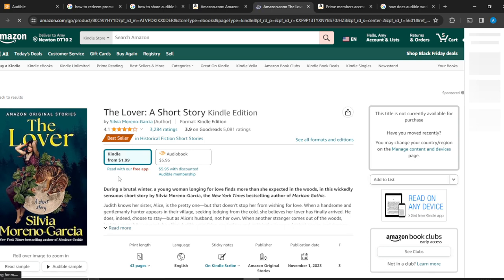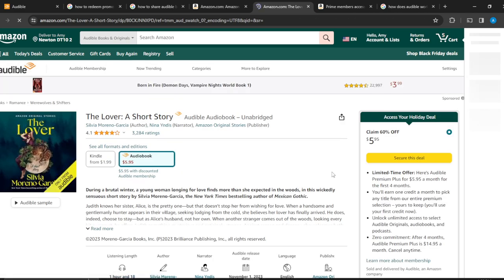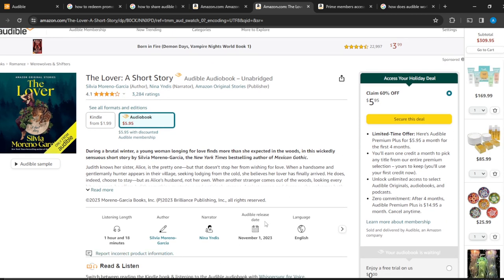You can see the Kindle edition is $1 and the audiobook is $5.95 — just $5. See how ridiculously inexpensive it is. Go ahead and click on that to secure the deal.